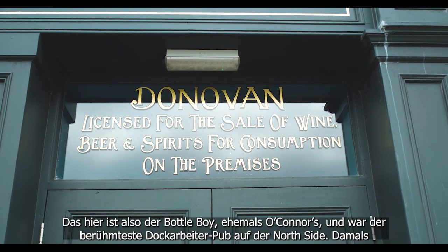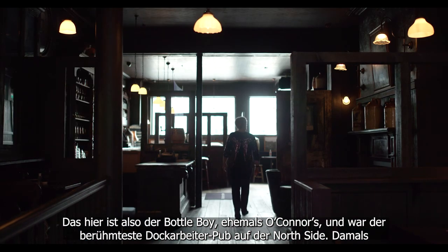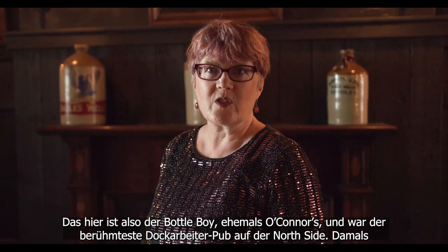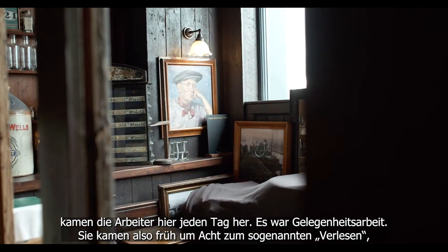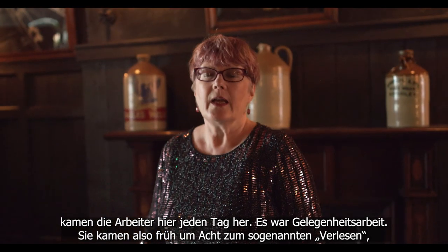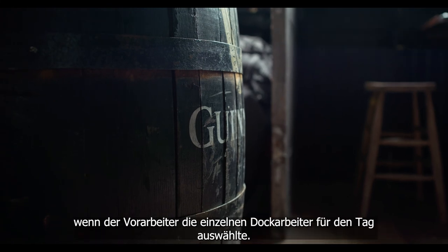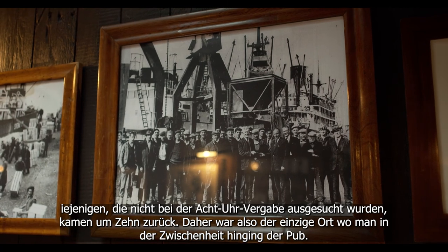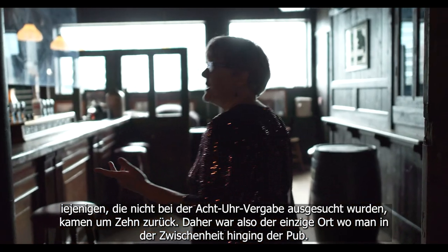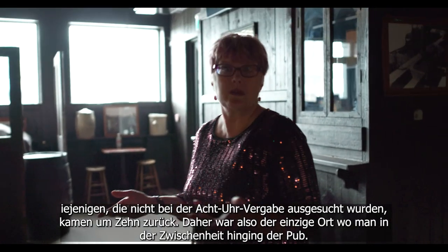This is the Bottle Boy — it used to be O'Connor's and it was the most famous Northside pub for dock workers. Back in the day workers would come in every day; it was casual work, so they'd come in at 8 o'clock to what's called the read, where the foreman would select individual dockers for working that day. People who didn't get selected on the 8 o'clock read would have to come back again at 10 o'clock, so in between times the only place they had to go was the pub.